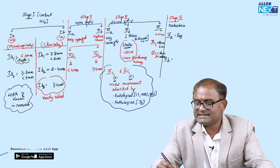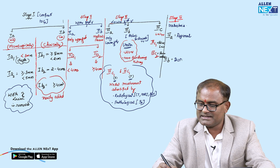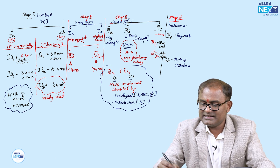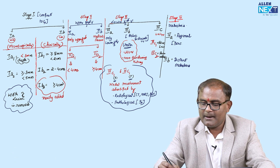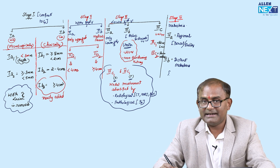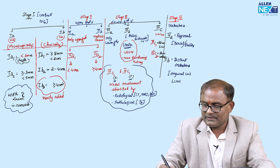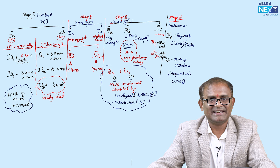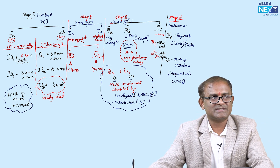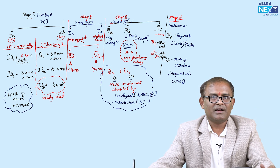Stage 4 is metastasis. Stage 4A is regional metastasis — bowel and bladder involvement. Stage 4B is distant metastasis — including inguinal lymph nodes and even lungs. This is the overall view of the new FIGO staging of carcinoma cervix.